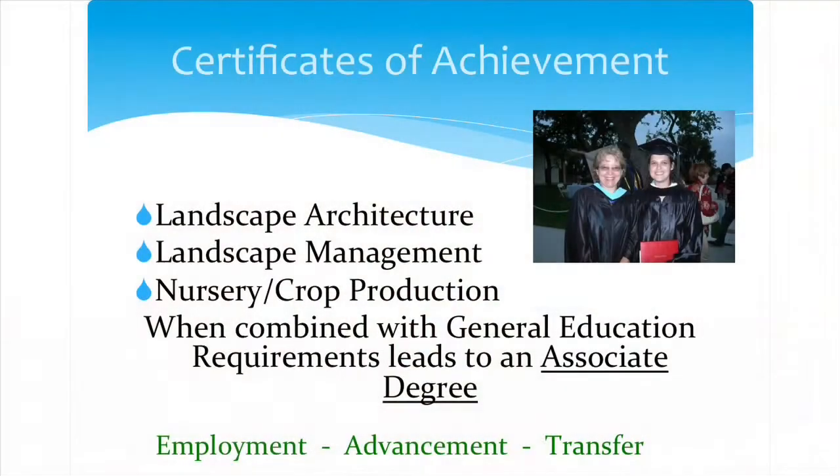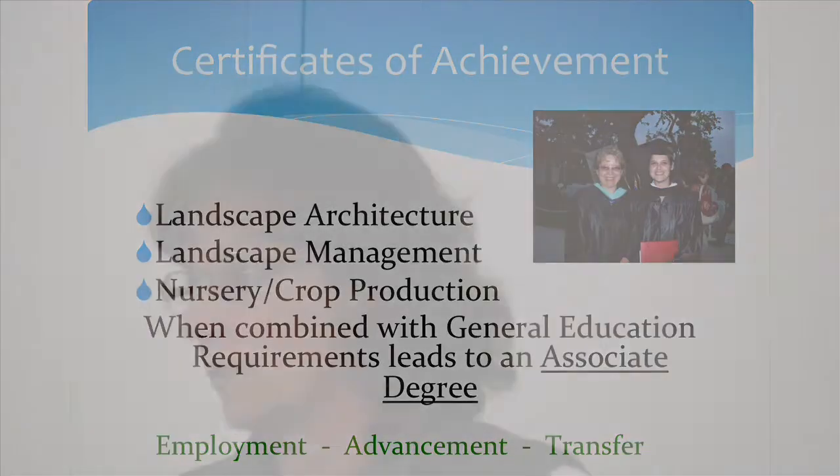We have certificates of achievement in landscape architecture, landscape management, and nursery crop production. All of those can be combined with general education classes for students interested in getting an associate degree. Our students are either employed in the industry, interested in advancing their career, maybe transferring to a four-year college, or just interested in learning more about their own landscapes.